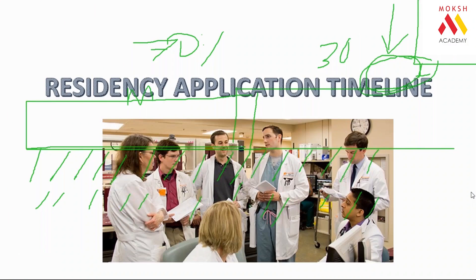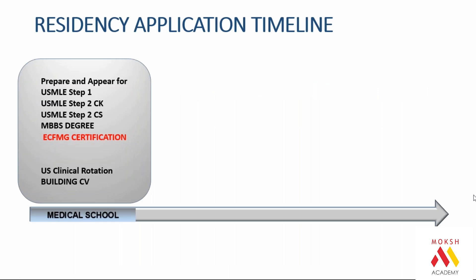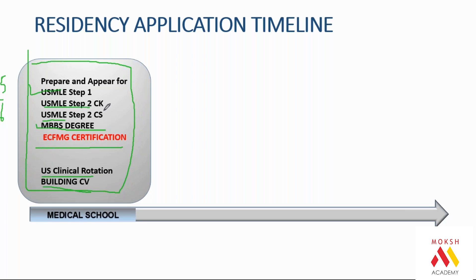The application timeline is important since many of you are in first year, few in final year or internship year. Everybody's timeline changes. Typically, what does an Indian student do? Prepare and appear for Step 1 in the third year, prepare and appear for CK, CS, and rotations in internship year, and once you have your degree you are ECFMG certified. You apply for the match, and during your entire MBBS of five to six years you build your CV.